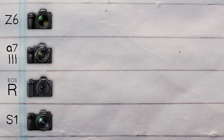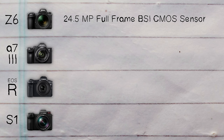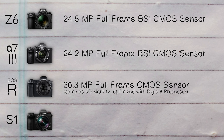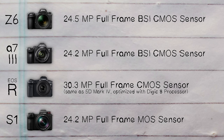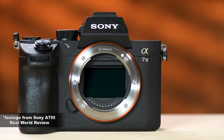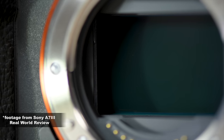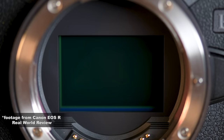Let's start with the sensors. The Z6 gives you a 24.5 megapixel full-frame BSI CMOS sensor. The Sony A7 III gives you a 24.2 megapixel full-frame BSI CMOS sensor. The EOS R has a 30.3 megapixel full-frame CMOS sensor, the same as the 5D Mark IV but optimized with a Digic 8 processor. And the Panasonic S1 has a 24.2 megapixel full-frame MOS sensor.